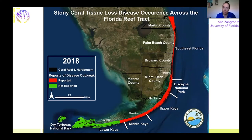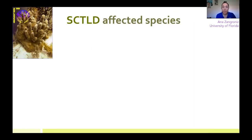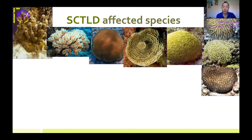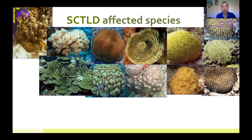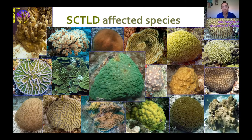So we've been in this for about five and a half years now, and this is a really big deal. This has caused a lot of concern in the scientific and natural resource community because this particular disease affects about half of our 45 or so reef-building stony coral species. These include a lot of the really large brain and boulder corals that give our reefs their shape, structure, and function. It also affects several of the Endangered Species Act listed corals, which is a big, big problem.